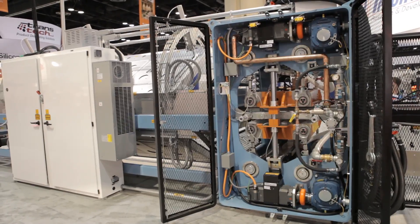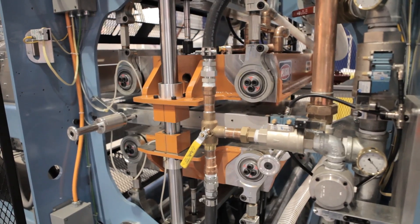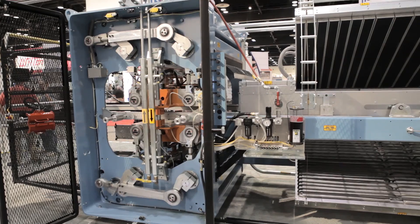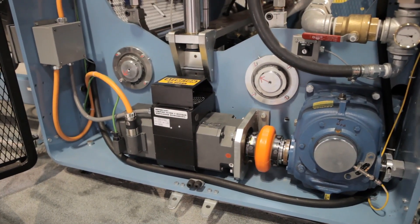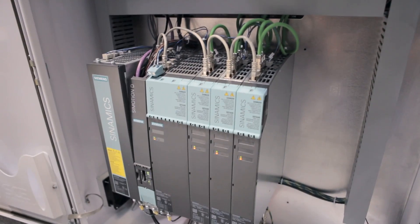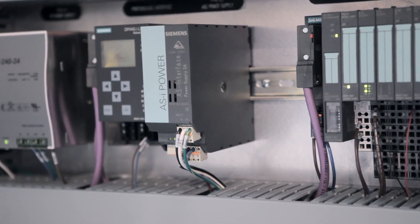And for customers who want even higher volume production, there's the new Model 56 Thermoformer. A key feature of both machines is its compact and durable linkage system. The system is powered by Siemens Advanced C-Modix 1FT6 servo motors. Siemens' latest generations of drives and PLCs bring high-performance motion control throughout the machine.